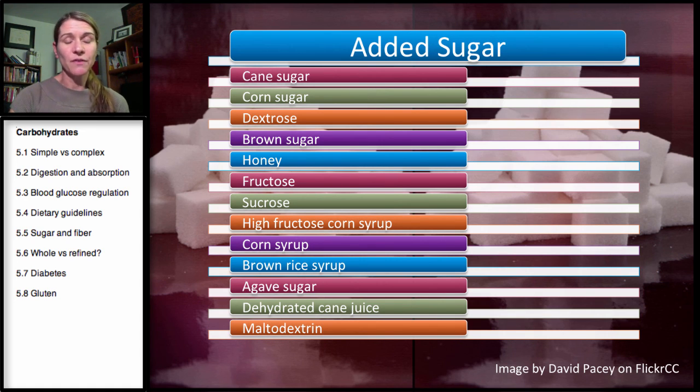Agave sugar is definitely one of the new sugars on the market. Still, as soon as you extract a sugar from any sort of plant and put it into a packaged product, it doesn't make it good for you. Dehydrated cane juice — you can put organic in front of that, it's still dehydrated cane juice, which is really cane sugar. And then maltodextrin — maltodextrin isn't really a sugar, but it's like a small starch, basically a bunch of glucose linked together. It actually digests faster than most sugars and raises your blood sugar more quickly. You'll see maltodextrin added to a lot of products.